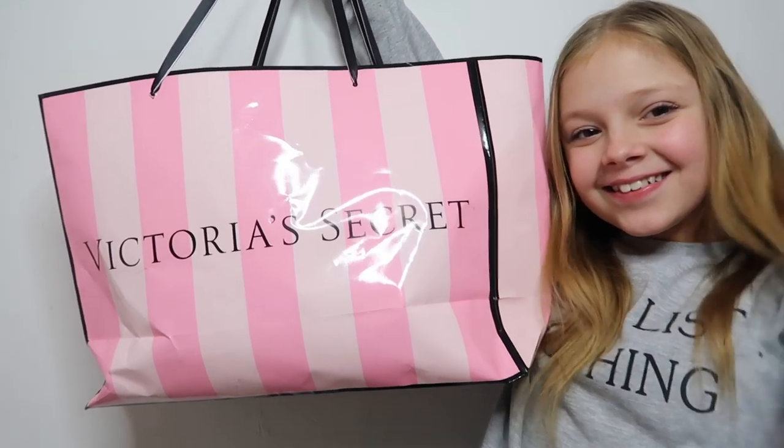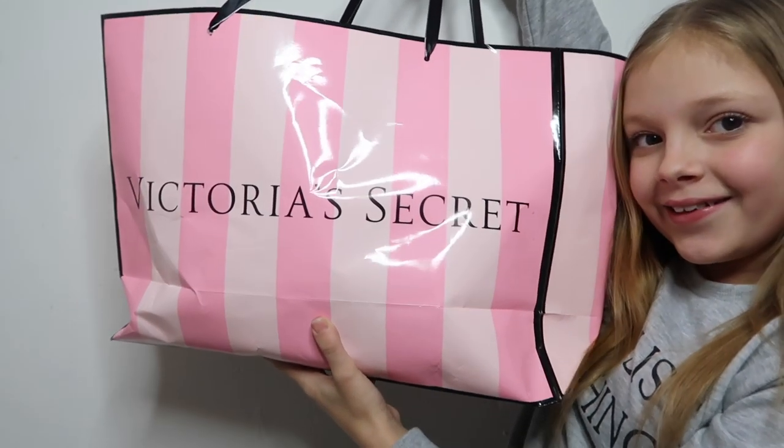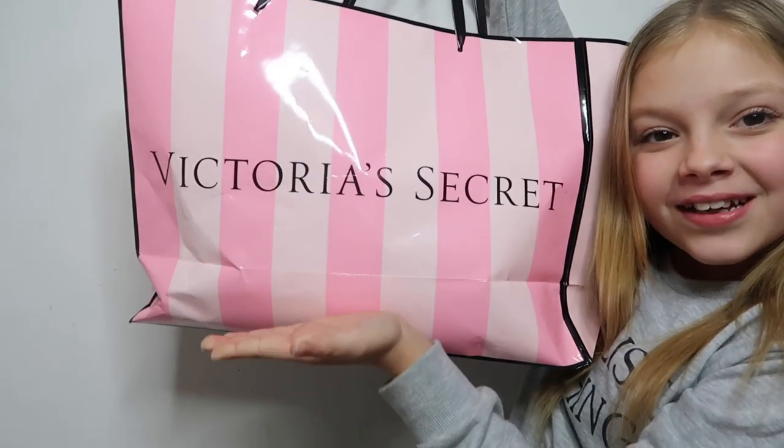It's a huge bag from Victoria's Secret! So in Metro Center near me, Victoria's Secret and Pink decided to put one of their shops here. It opened last Wednesday, and it's been about a week since the opening.